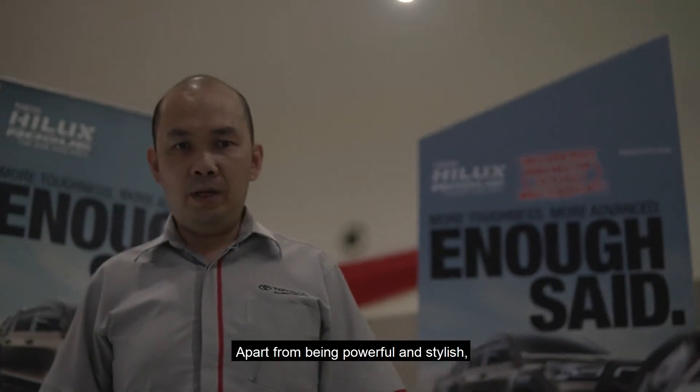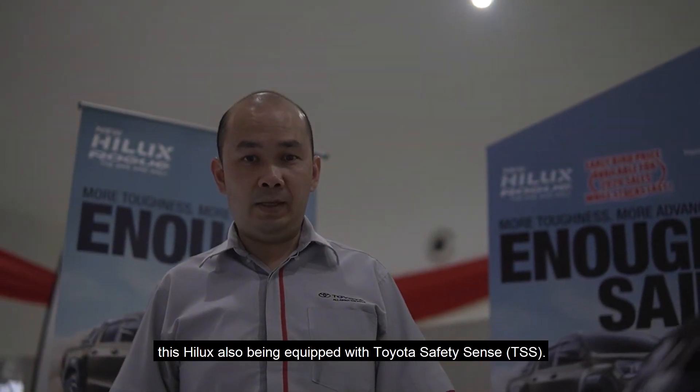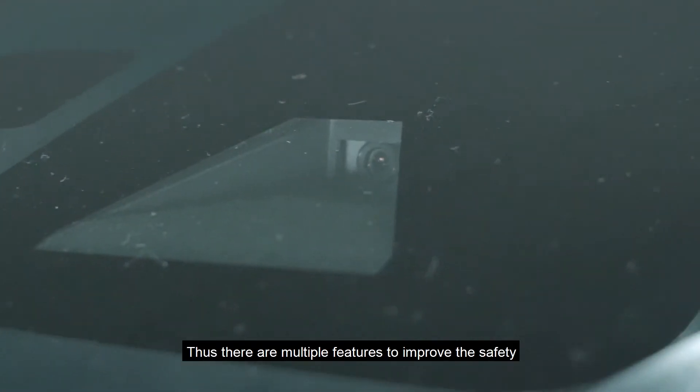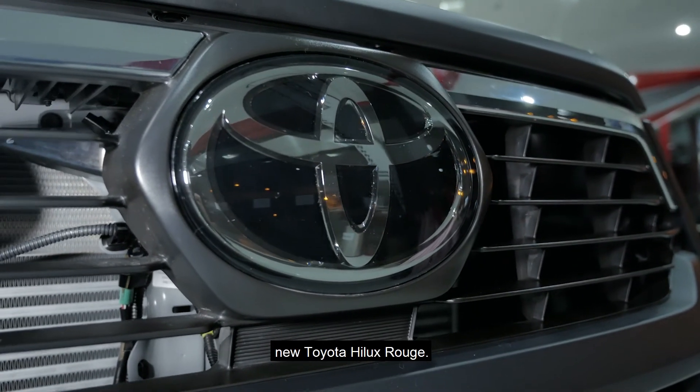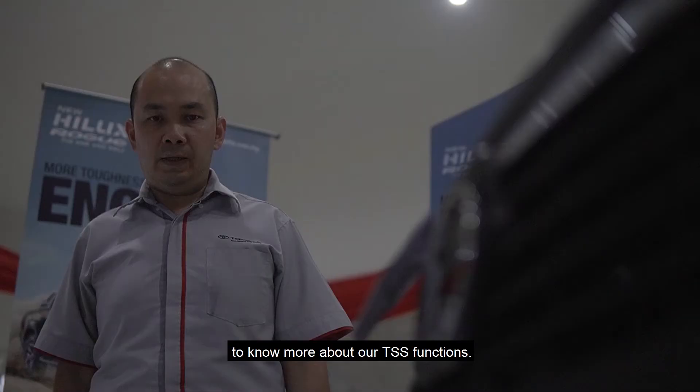Apart from being powerful and stylish, this Hilux is also equipped with Toyota Safety Sense. We know that your safety is our priority. There are multiple features to improve safety while you are driving our new Toyota Hilux ROG. Please refer to our leaflet to know more about our TSS functions.